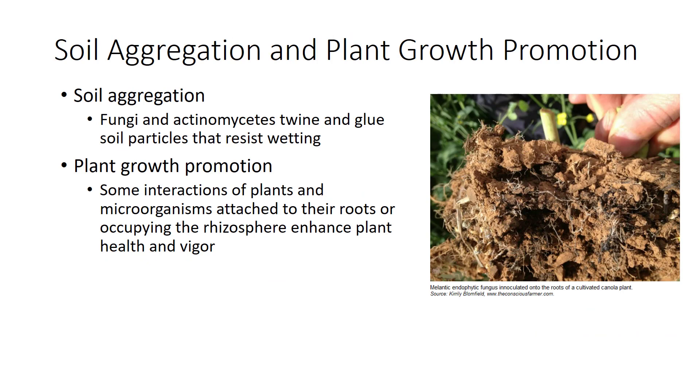Soil microbes are important agents of soil aggregation. Fungi and actinomycetes are the most effective of these organisms. Their thread-like hyphae twine between soil particles, pulling them together to form loose aggregates. Both organisms also produce gummy substances that glue the aggregates together—these substances resist wetting, so aggregates do not fall apart when wet. The improved strength and wetting resistance of these soil aggregates keeps soil structure sound during tillage, rainfall, and irrigation. The rule that adding organic matter loosens clay soils results from this function of soil microbes.